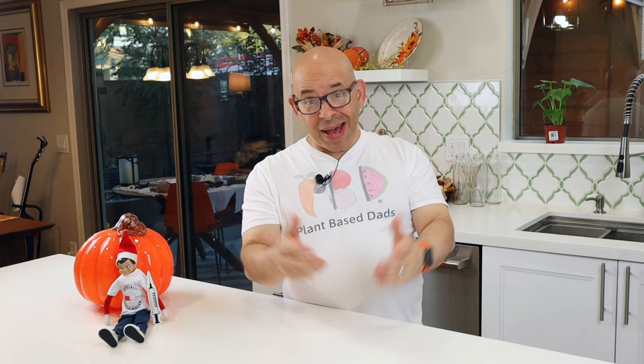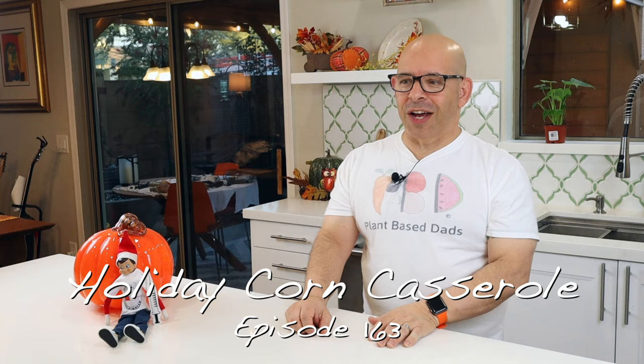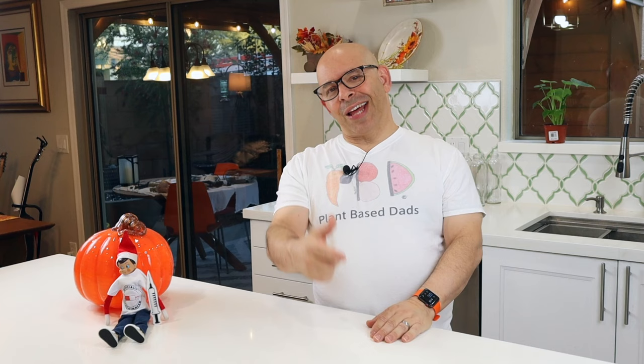Welcome back to another episode of Plant-Based Ads. I'm Joey. We are a vegan, mostly whole foods cooking channel. We do some product reviews, and sometimes there are episodes with Tim. If you like what you've heard so far, please hit that like button, show us some love, and please think about subscribing and becoming part of the Plant-Based Ads family.